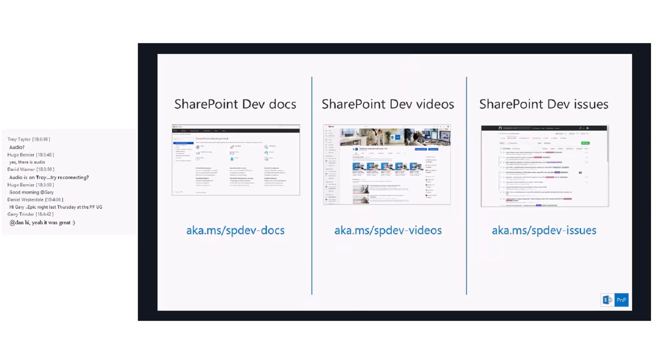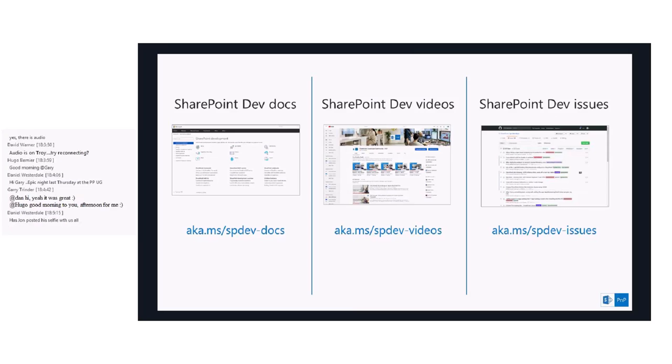As a community and also as Microsoft, we have a bunch of content available — for example, all the dev docs at aka.ms/spdev-docs, tons of videos on the PMP YouTube channel, and the really useful SharePoint Dev Issues repo on GitHub, through which you can create issue requests to let us know about any bugs, issues, or feature requests, and we will try to support the community through that channel.